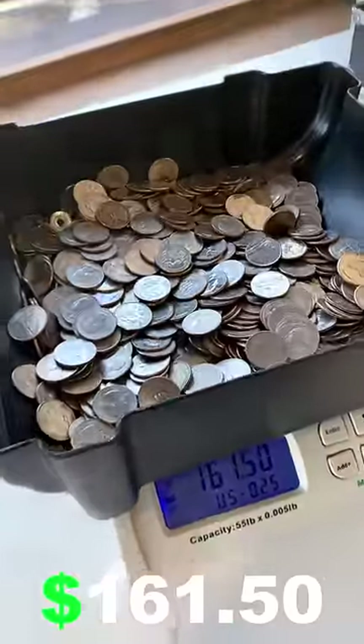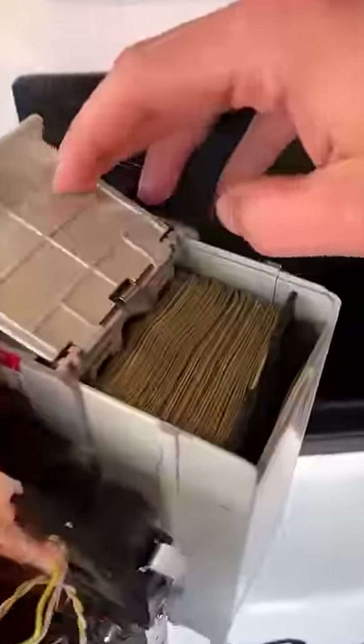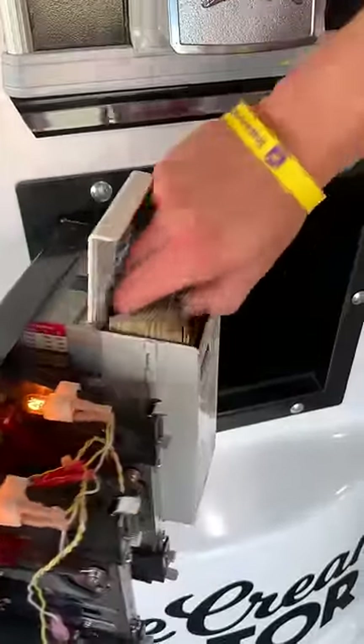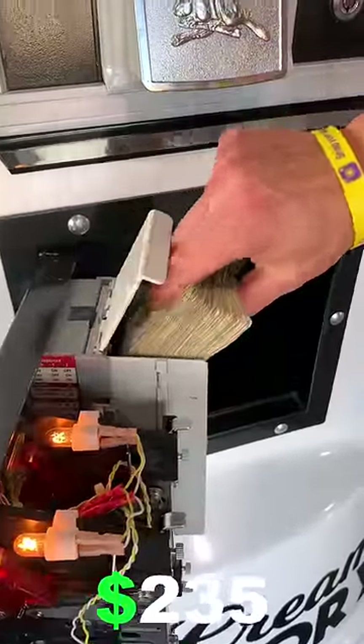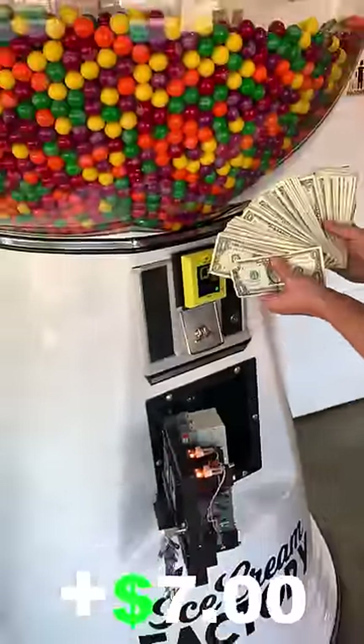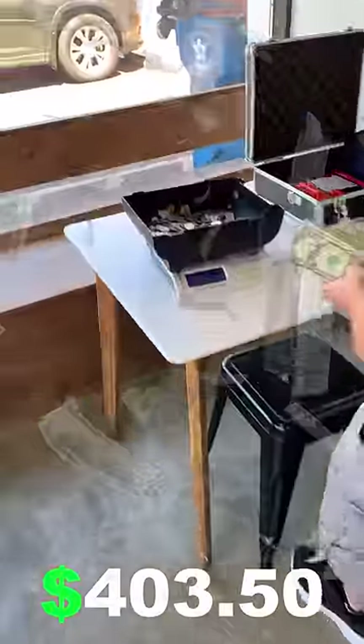$161.50 and change — very nice. Now let's check out the dollar bill acceptor, and wow, it's nearly all the way full — we made it here just in time. That's $235 in cash, plus $161.50 and change, and an additional $7 in card sales, for a total of $403.50 in 30 days.